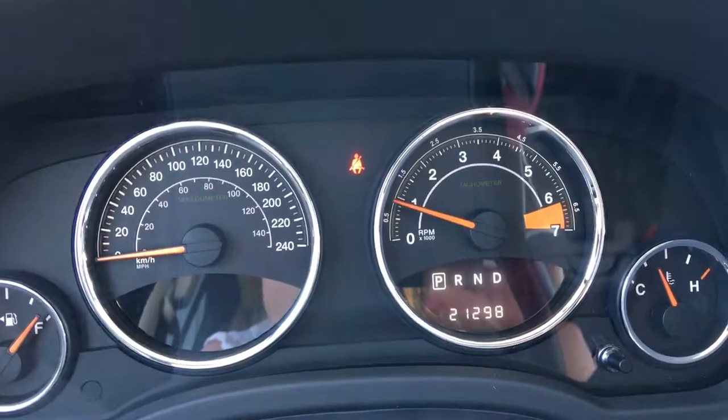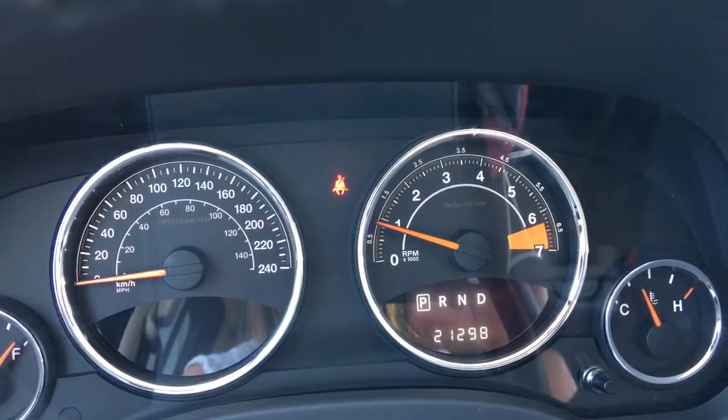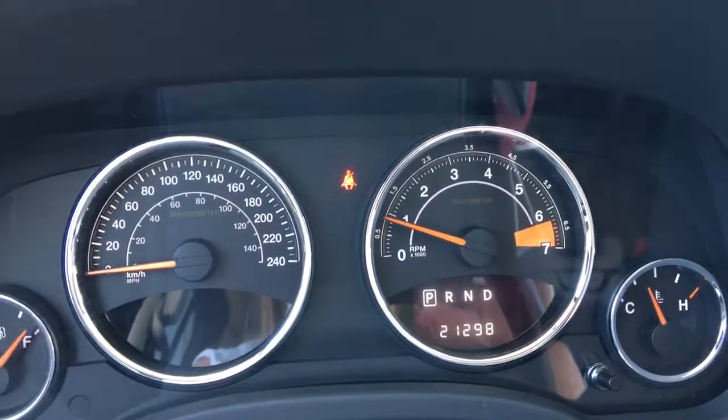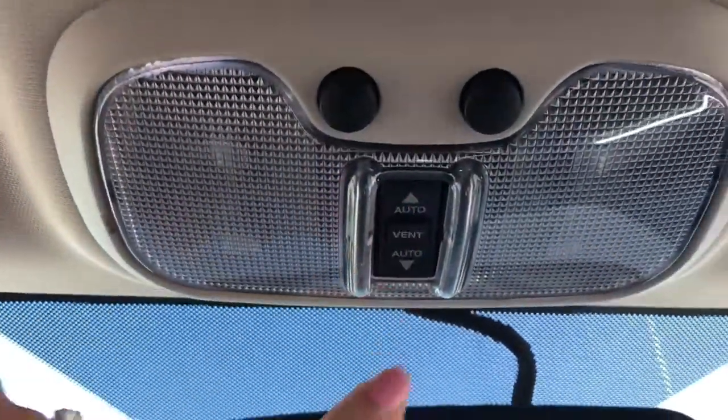Lots of life left in here, but do speak to one of our finance managers about any extended warranty you may wish to purchase, just to make sure you are fully covered. Up on the top here you've got your lights as well as your sunroof — great for this gorgeous weather we're having.